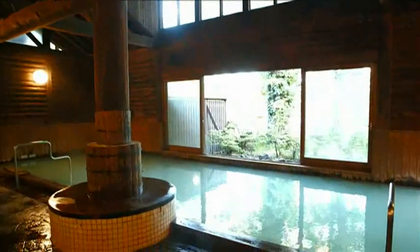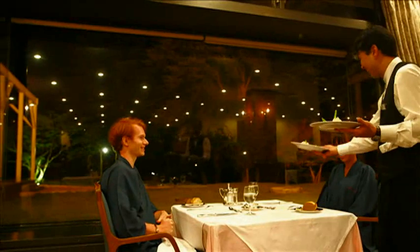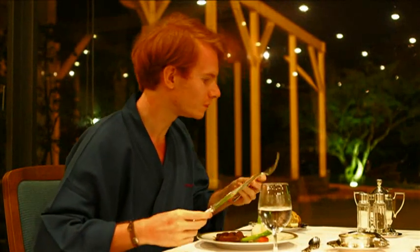You are going to be more beautiful after the bath. Also, they are having a full-course French dinner. Alex, who is from France, is satisfied with the taste.